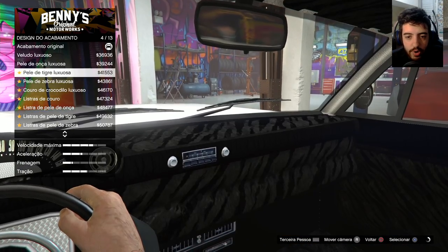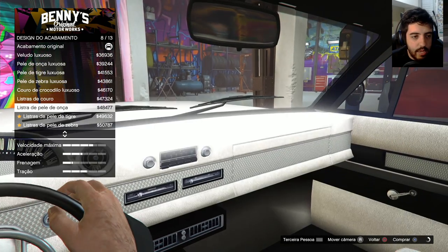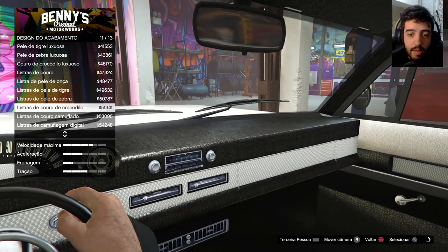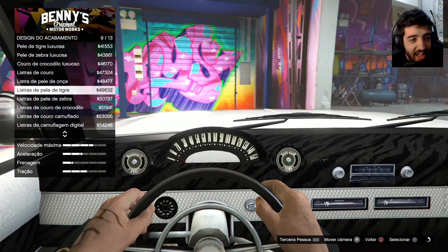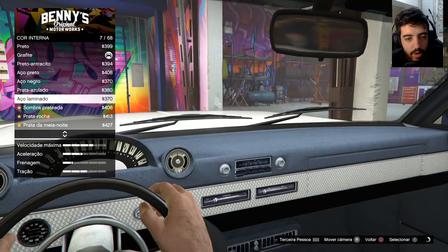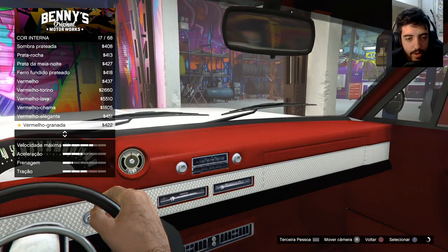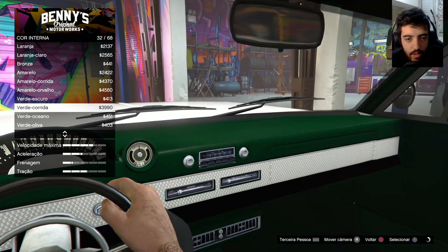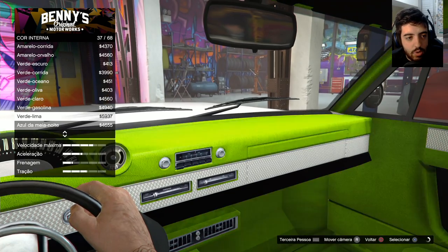A gente pode fazer veludo, oncinha e pants. Mano, a Rockstar perdeu a noção do preço, velho. Era tudo mais 50 mil aqui. Vamos colocar uma cor diferente aqui. Eu quero colocar um carro bem chamativo. A gente falou que vai fazer um tributo ao CJ. Então vamos procurar um verde. Não quero um verde mais Groove Street.